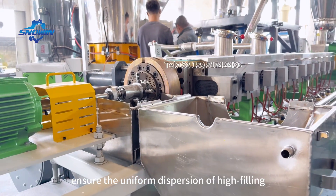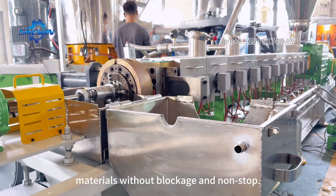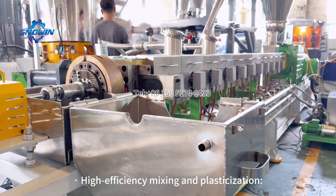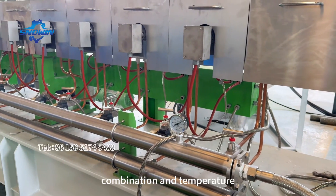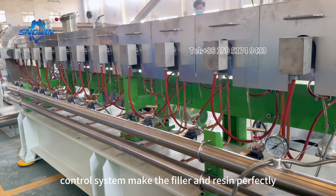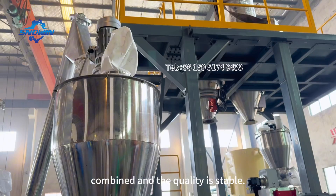Ensuring the uniform dispersion of high filling materials without blockage and non-stop. High-efficiency mixing and plasticization. The unique screen combination and temperature control system make the filler and resin perfectly combined, and the quality is stable.